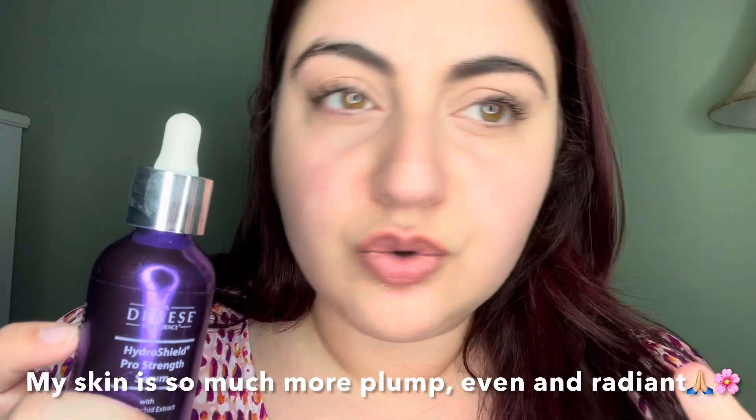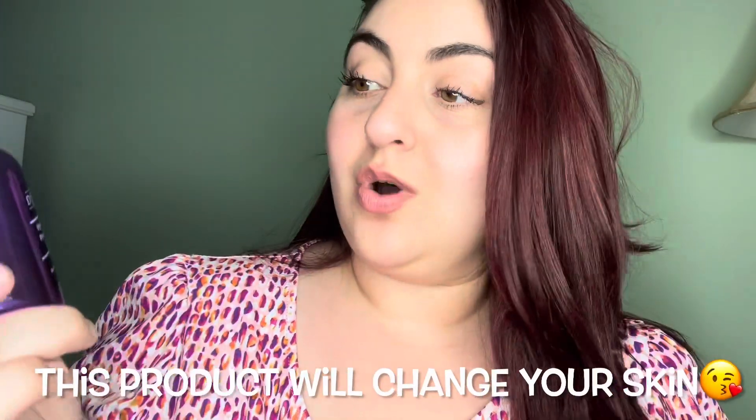I'm seeing just the plump youthfulness coming back to my skin. The crow's feet under my eyes aren't as intense. The forehead wrinkles alone are much more plump. If you're going to start anywhere, you're going to want to purchase this product. It has significantly changed the look, the feel, and just the texture of my skin.